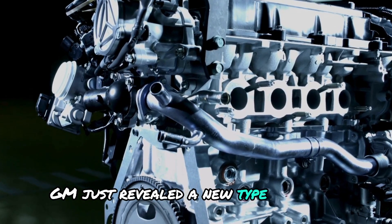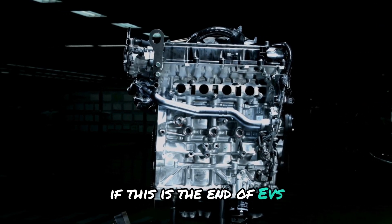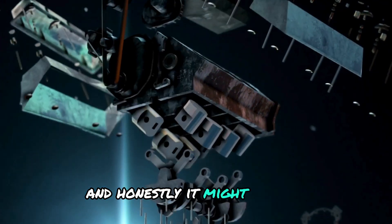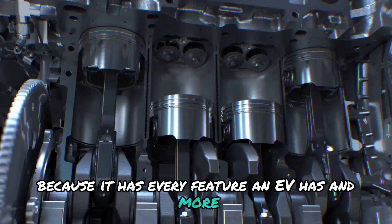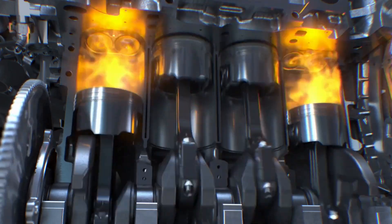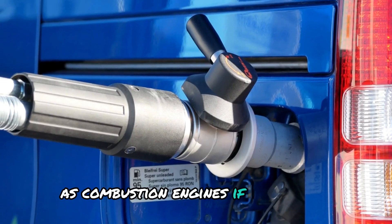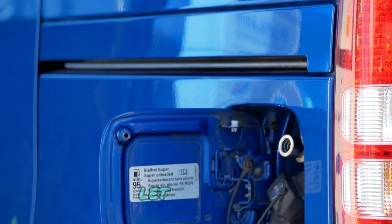GM just revealed a new type of engine, and a lot of people are wondering if this is the end of EVs. And honestly, it might just be. Because it has every feature an EV has and more, it simplifies everything, all while delivering the same level of convenience as combustion engines. This could be the end of gasoline engines too.